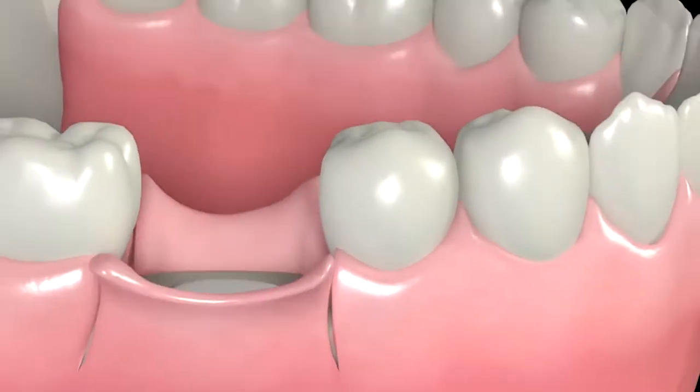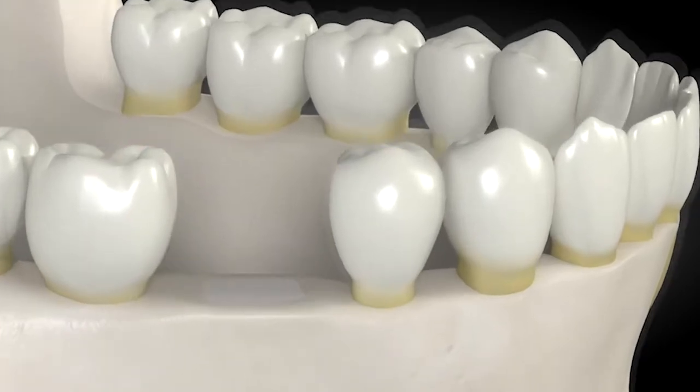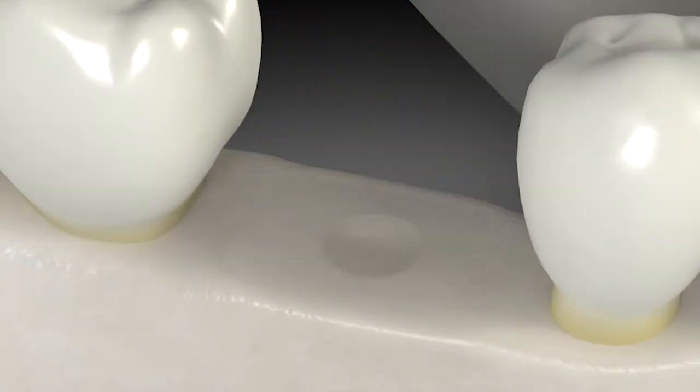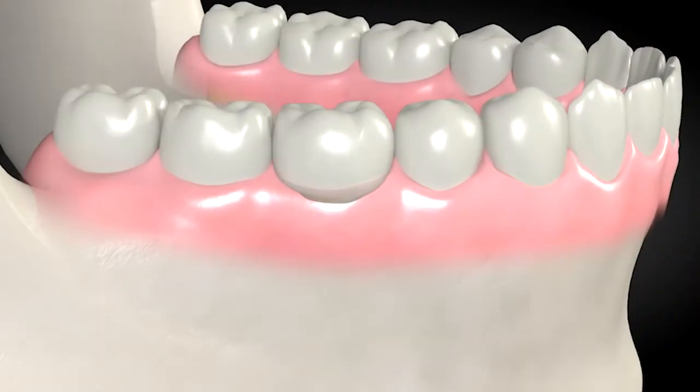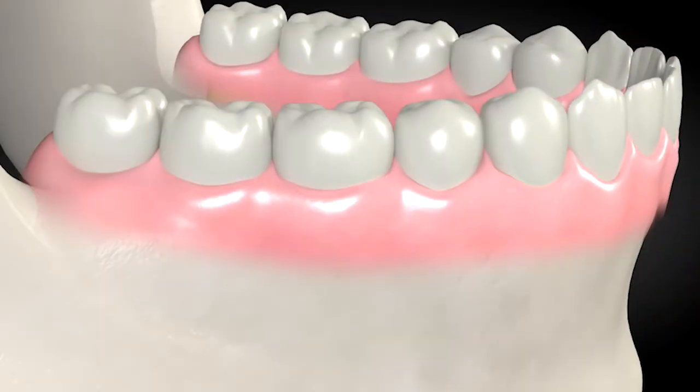So what we do is a bone graft in that socket — we call it a socket graft. We place bone into that socket, it heals like natural bone would heal, and it preserves the ridge for the future placement of the implant.